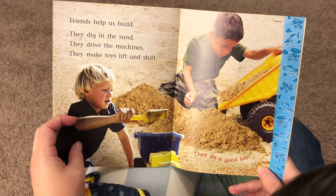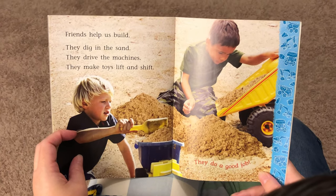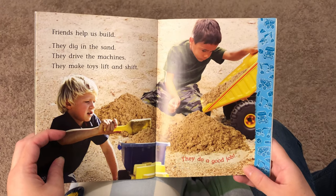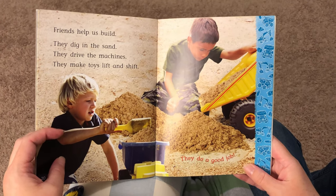Friends help us build. They dig in the sand. They drive the machines. They make toys lift and shift. They do a good job.